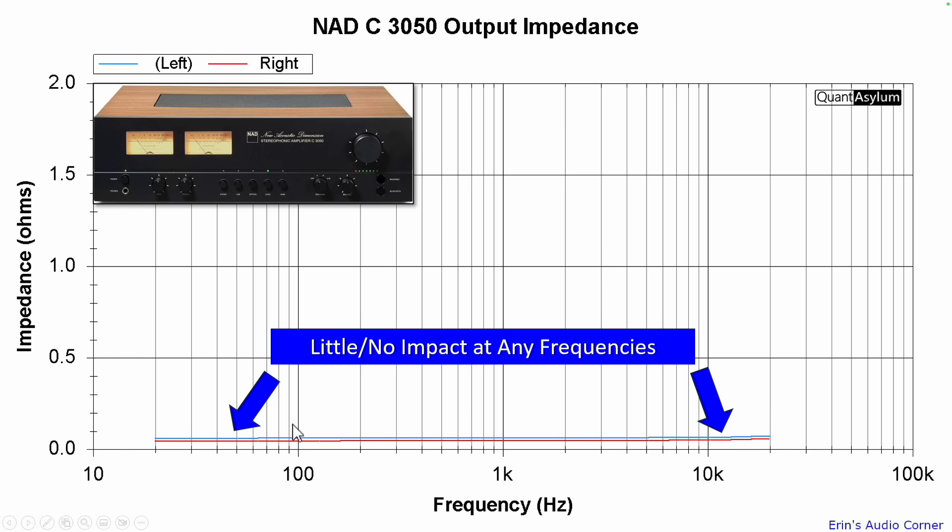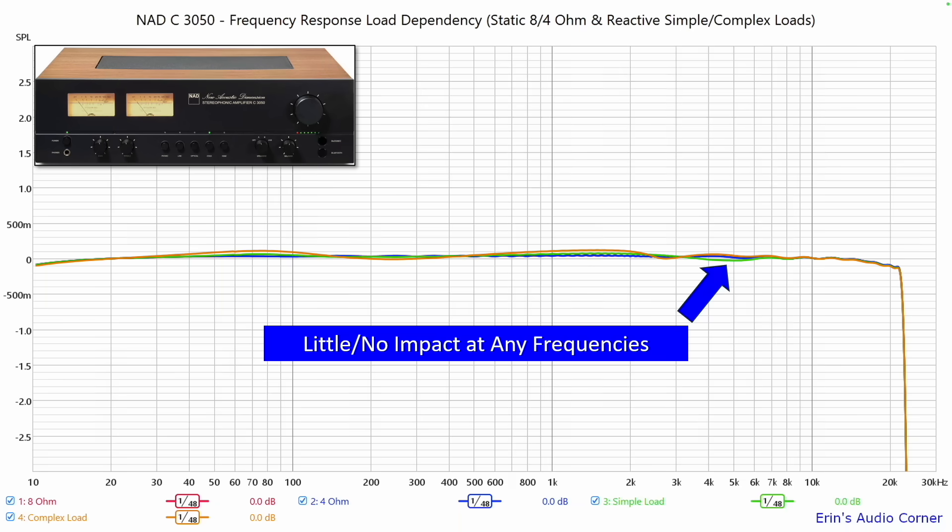Let me give you an example of a good case — this is a NAD C3050. The output impedance is measured at about 0.1 ohm. You shouldn't have any variation of frequency response, and that's what we see here. When I apply my four different loads to this amplifier and sweep the response, there is practically no change.